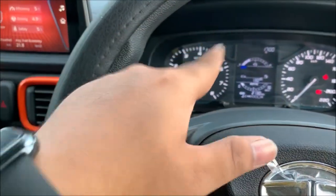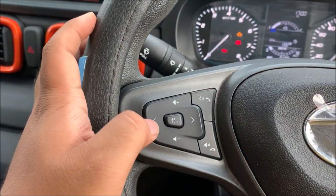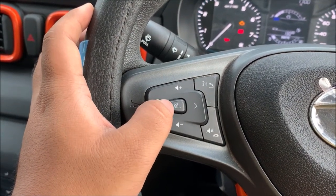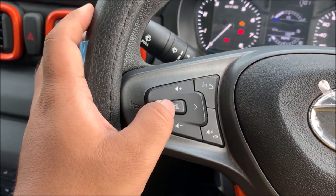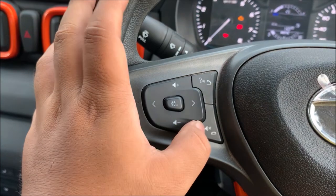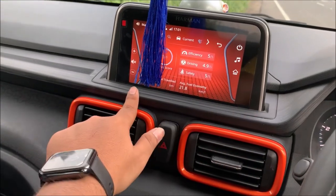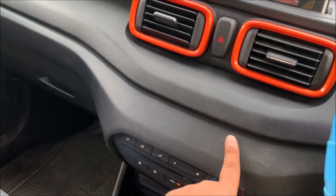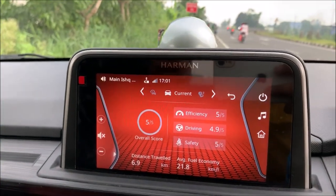Another thing is the steering mounted controls. These include plus and minus for volume, track change, mode change, Bluetooth, USB, FM, mode change, and call cut. There is also a mute button and voice assistant. Because this is a full touchscreen infotainment system, the controls handle volume up and down as well.